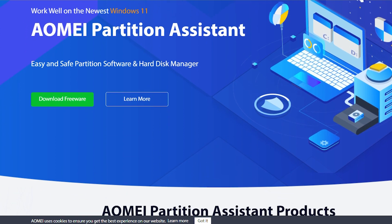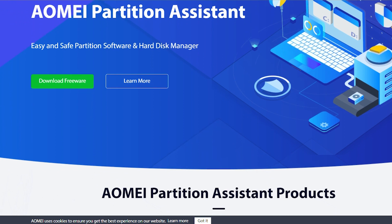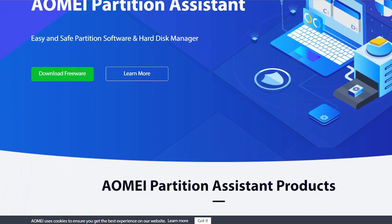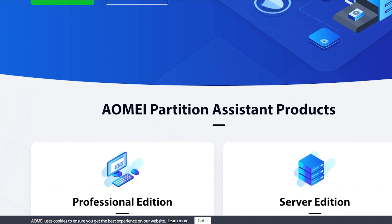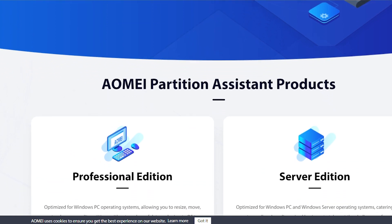So, what makes the AOMI Partition Assistant stand out? The standard version is free, but we recommend purchasing the full version for additional features and options.